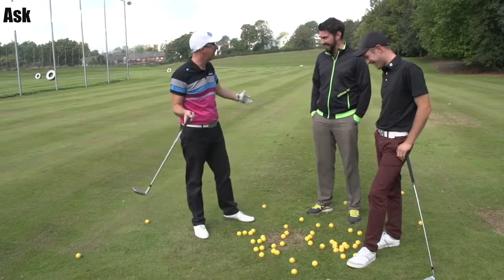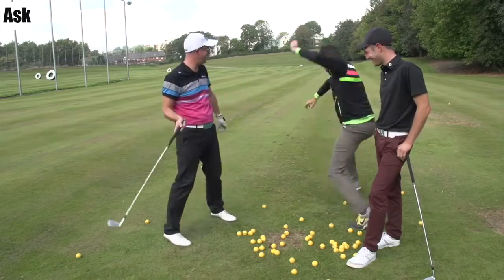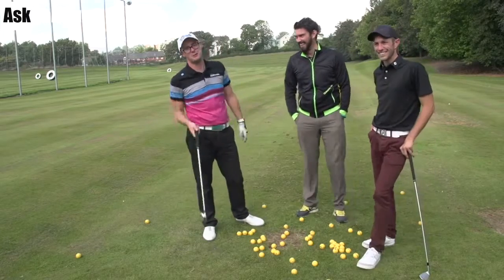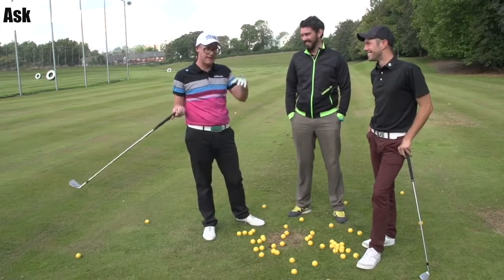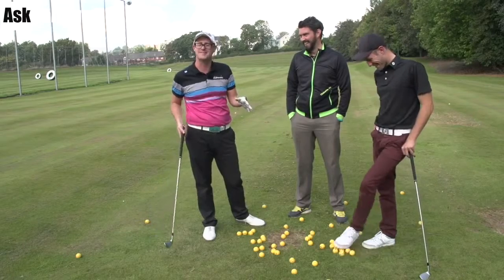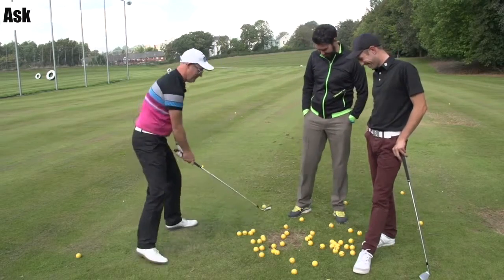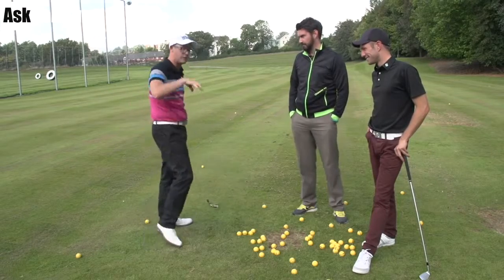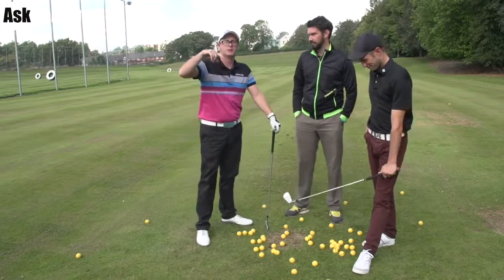Good stuff. What an end to a video. Thanks for watching, guys. Post comments. If anyone has made it to this part of the video, post comments. You could think about spine rotation, you could think about spinning the handle — definitely would help this guy hit some better shots.